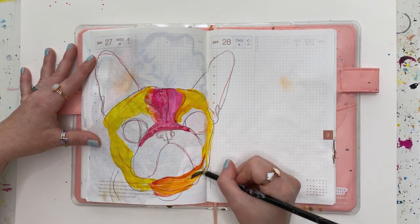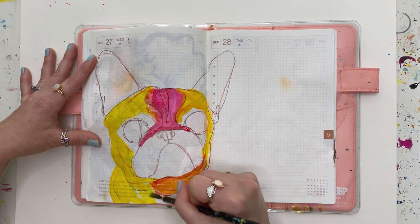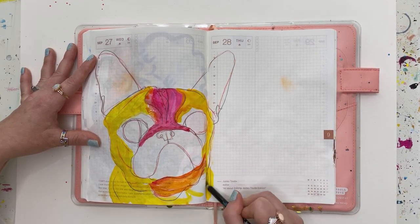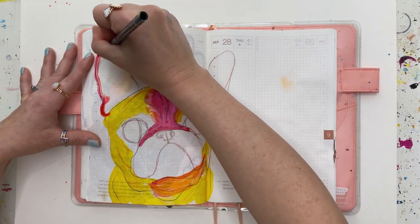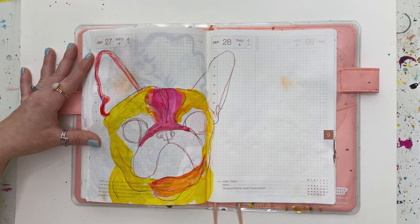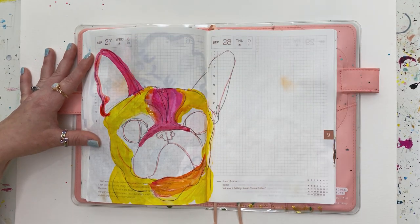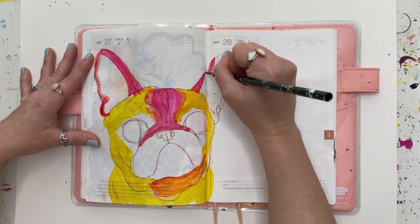So this rainbow Frenchie — I'm using gouache to paint this. I have a fun set from Caran d'Ache that is little dried cake gouaches, and it's really fun to work with. I really enjoy the process even today — it's fun and it leaves room for surprise in your work, which I always think is a good thing.